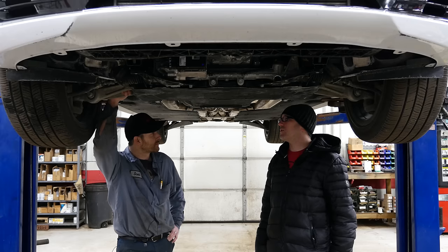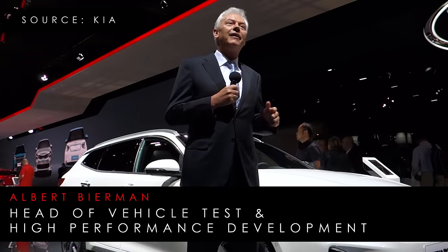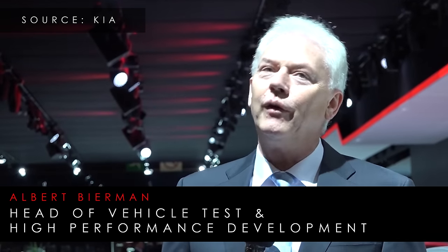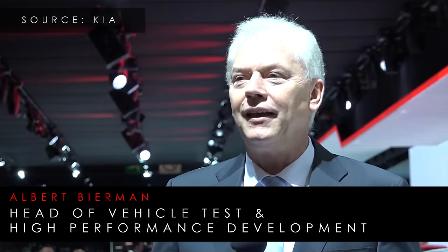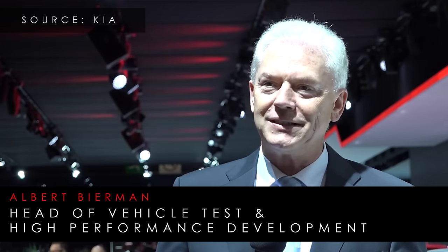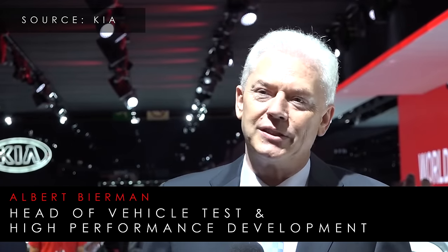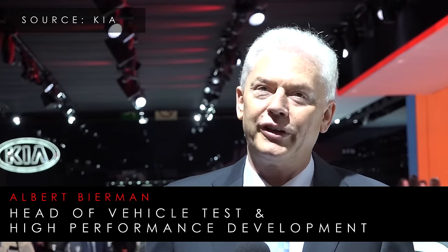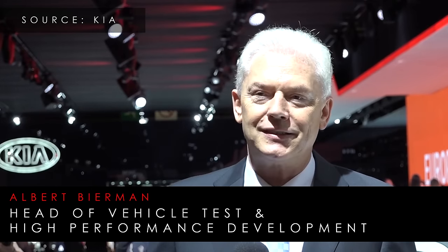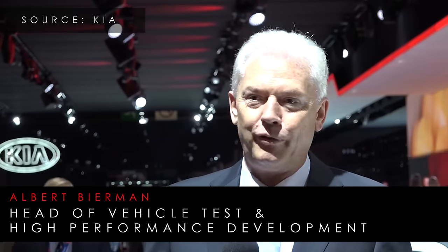Who is Albert Biermann? He is formerly of the BMW M division. He describes starting out wanting to work on race cars, doing hobby racing as a student, then becoming an engineer working on many BMW cars — the Z1, 7 Series 12-cylinder, and M cars in the 90s including the E46 M3, E39 M5, M4, and all kinds of cars.